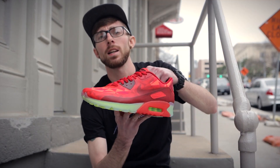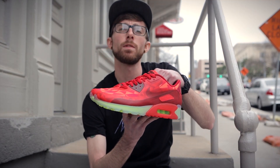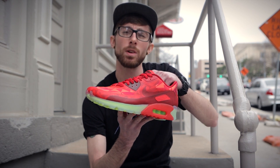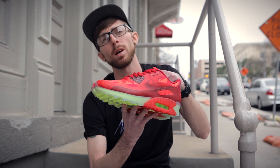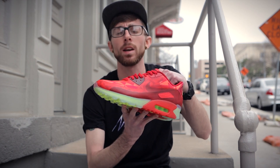The Nike Air Max 90 Ice Gem Red, along with other colorways, will be available this Friday, February 21st, for a retail price of $150. You can pick a pair up at shopnicekicks.com and other Nike retailers.